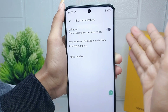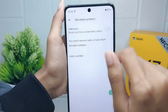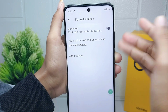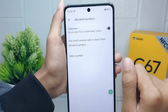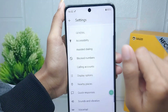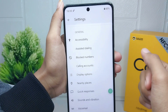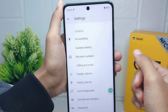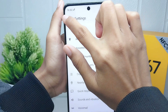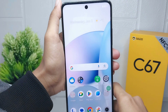Please activate the feature by pressing the button. Now you will no longer receive calls from unknown numbers. That's the tutorial on how to block unknown numbers on a Realme C67 device. If you found this video helpful, don't forget to like and subscribe to get all the information from this channel. Thank you.